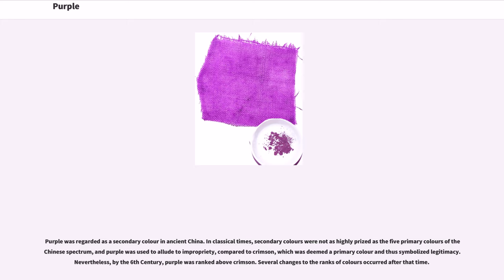In classical times, secondary colors were not as highly prized as the five primary colors of the Chinese spectrum, and purple was used to allude to impropriety, compared to crimson, which was deemed a primary color and thus symbolized legitimacy. Nevertheless, by the 6th century, purple was ranked above crimson. Several changes to the ranks of colors occurred after that time.